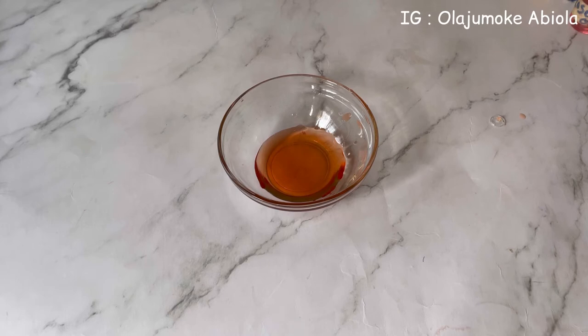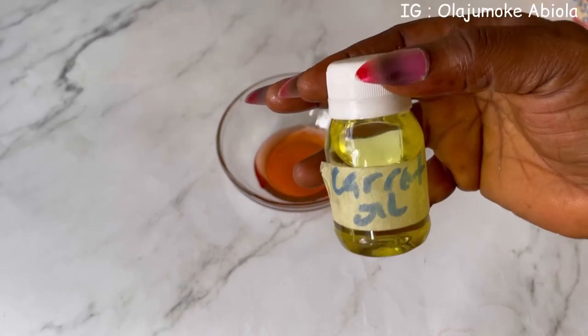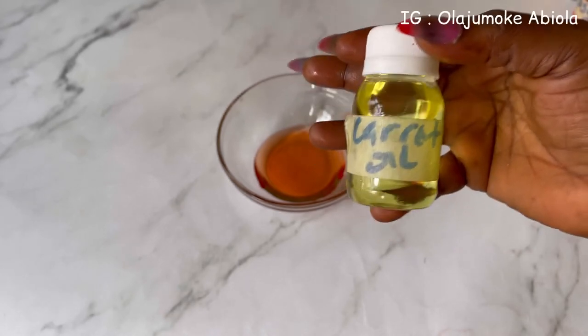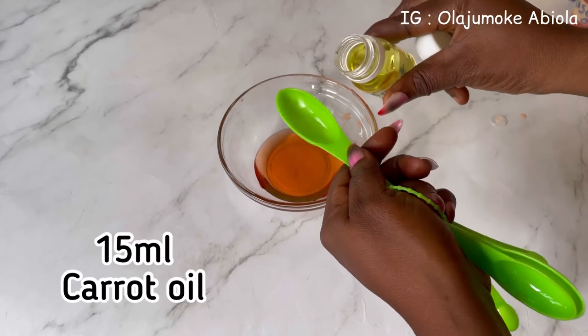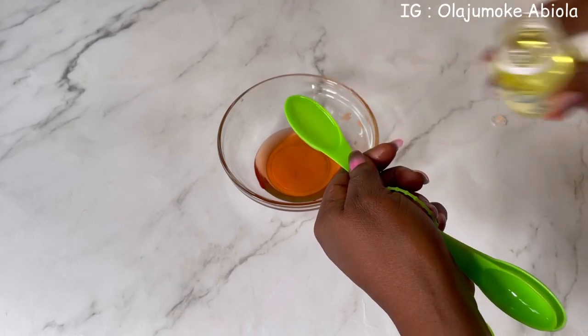The next oil I'm going to be using is carrot oil. You can also use carrot seed oil. I'm going to be using 15 ml of this.